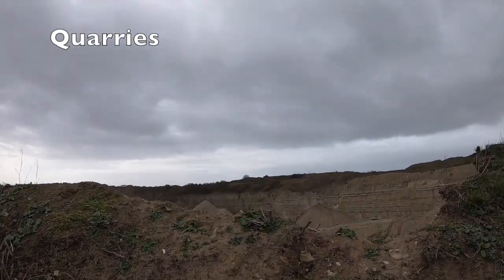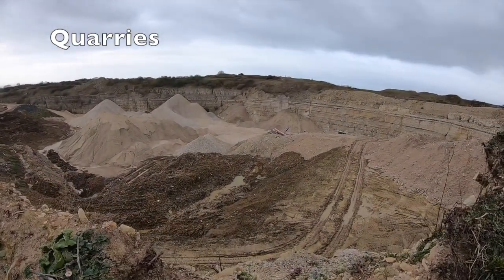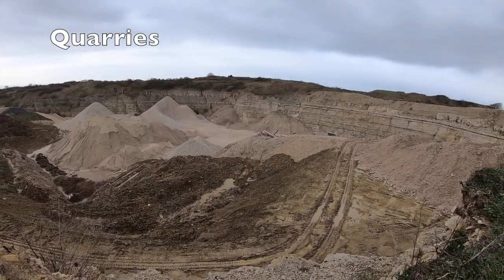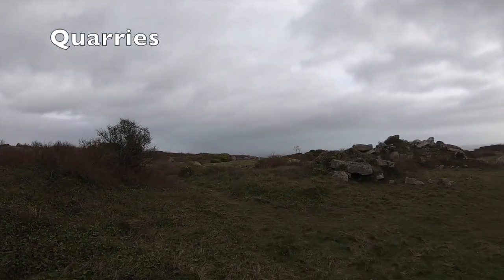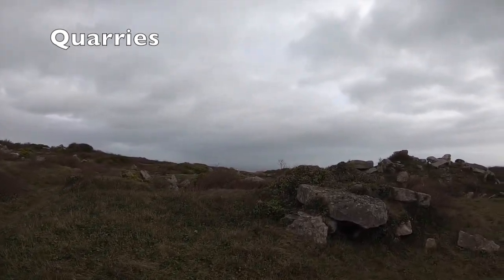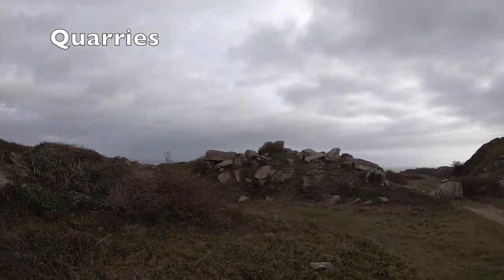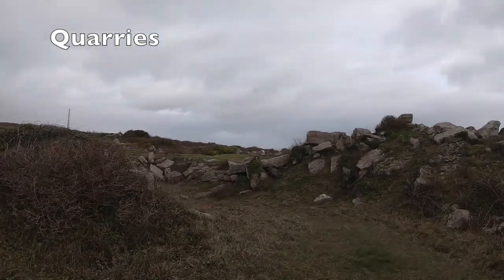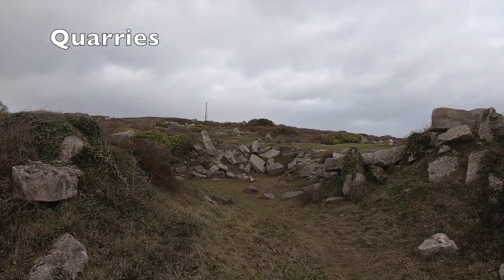Portland's quarries are fascinating and fun to explore. They are full of tunnels, gullies and fossil-filled rocks. Stone has been quarried on Portland since Roman times and was shipped to London in the 14th century, where it was used to build the Palace of Westminster, the Tower of London, and was used as the first stones for London Bridge. The extraction of Portland stone picked up as an industry in the early 17th century. Christopher Wren decided to choose Portland stone for the newly rebuilt St Paul's Cathedral in London following the Great Fire of London.